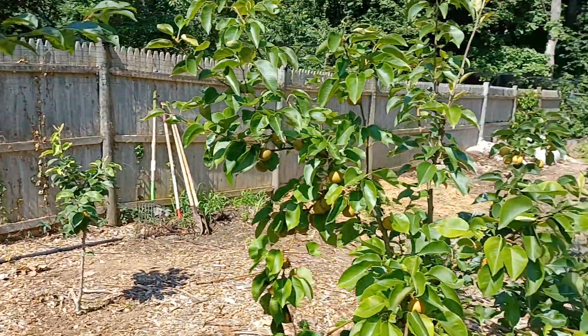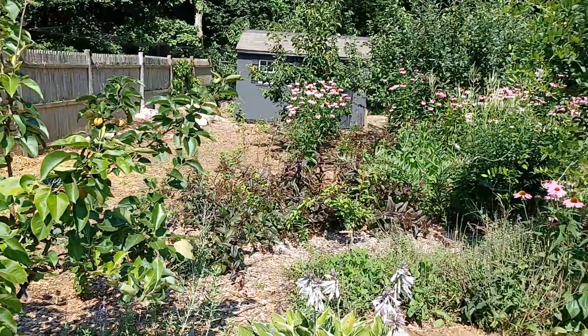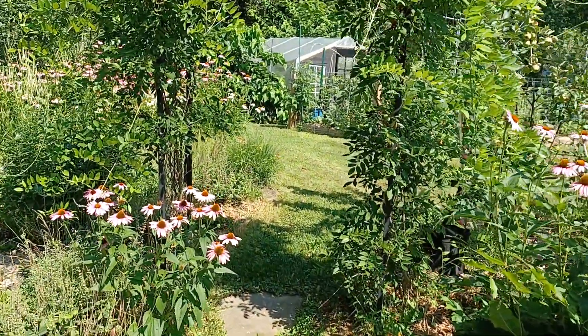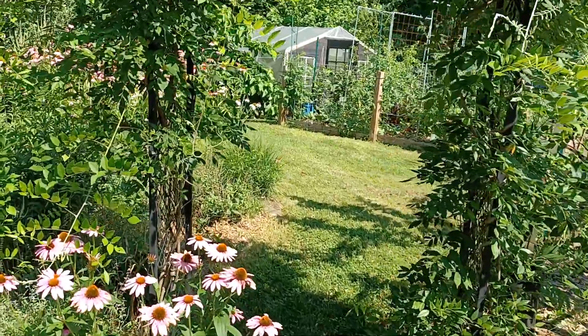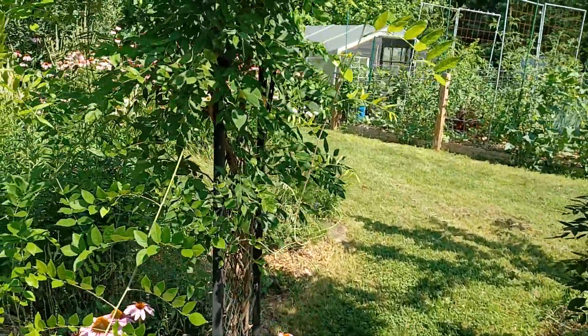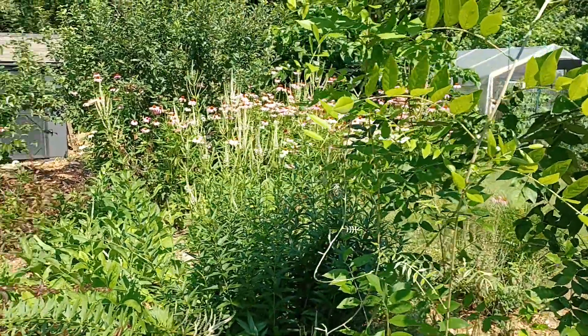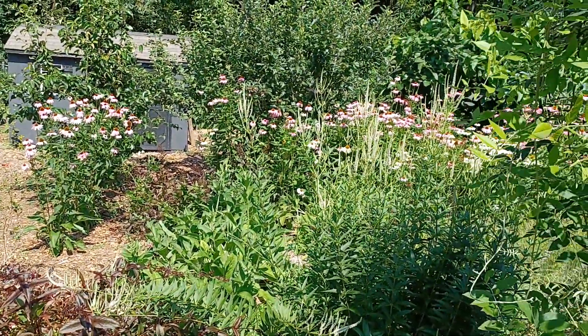These are currants, which are no longer in bloom, but I have white currants and red currants. Currants are great, especially as they get a little older — they lose a bit of their astringency as they mature and start to get really sweet. I'm a fan of currants.